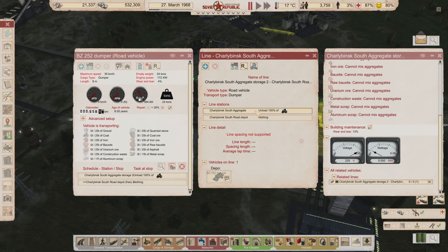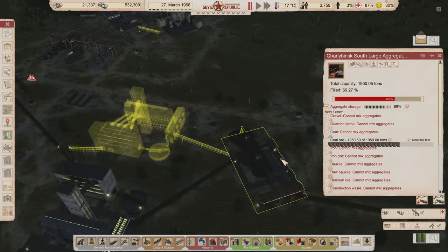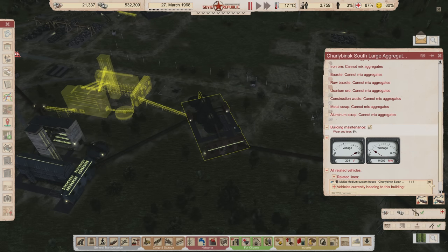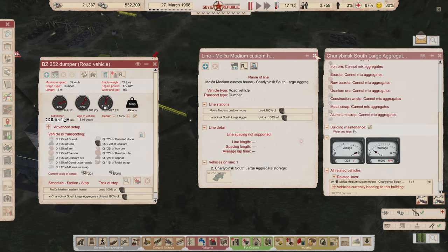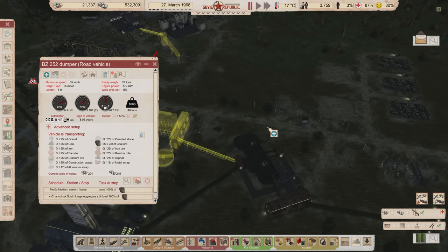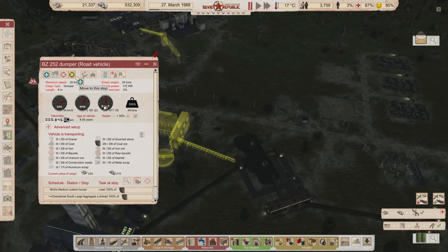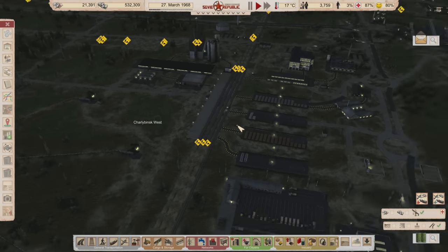Let's cancel that route. The coal ore — if we're buying it we're dropping it off here, so I'm going to have you go to this depot and do nothing once you're unloaded. That'll stop our coal buying because we don't need to buy it anymore.